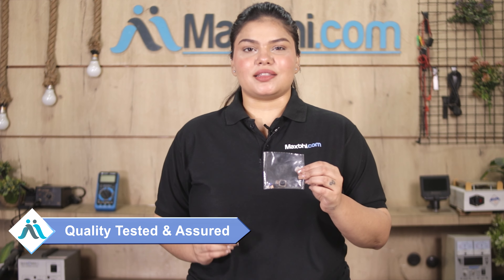This back camera is checked by our quality team, and only after the quality is assured will it be sent to you.